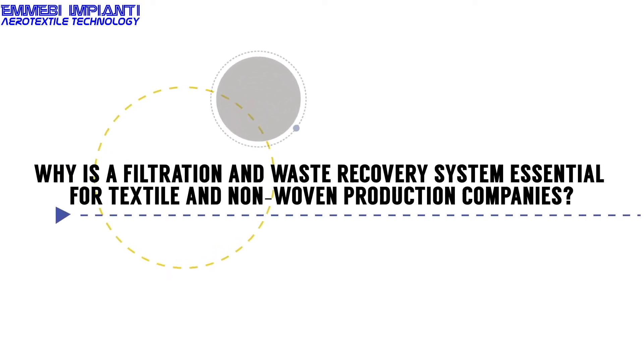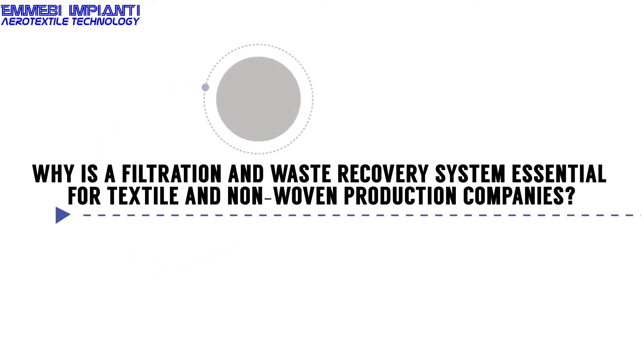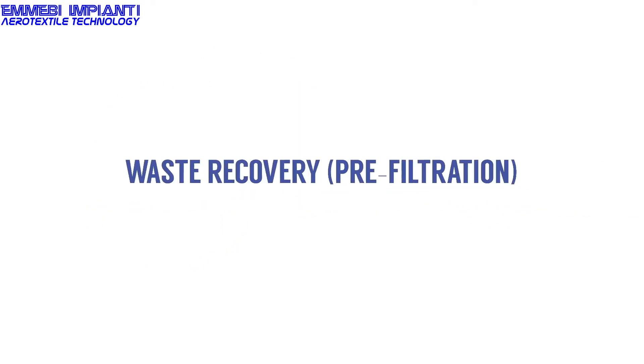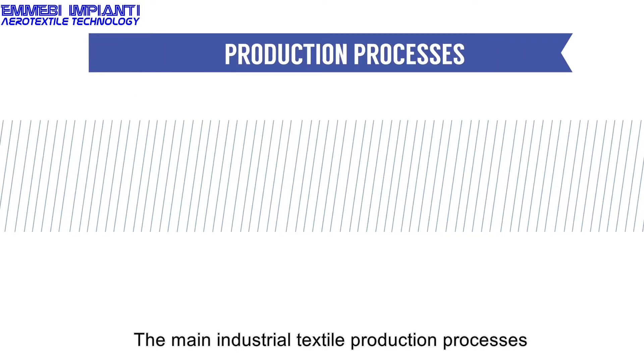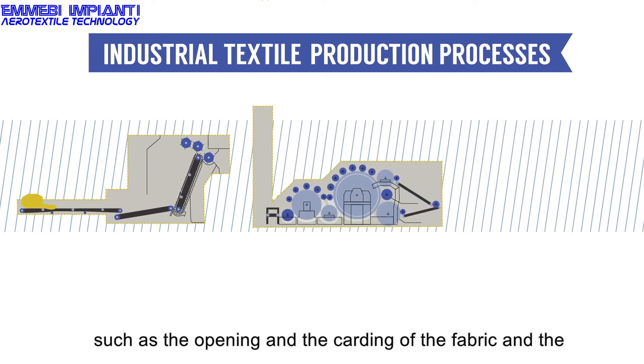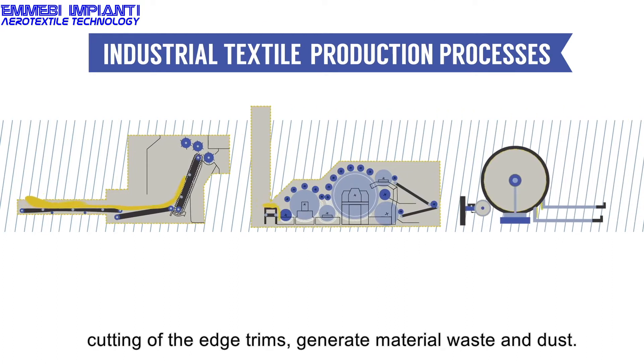Why is a filtration and waste recovery system essential for textile and non-woven production companies? The main industrial textile production processes, such as the opening and the carding of the fabric and the cutting of the edge trims, generate material waste and dust.